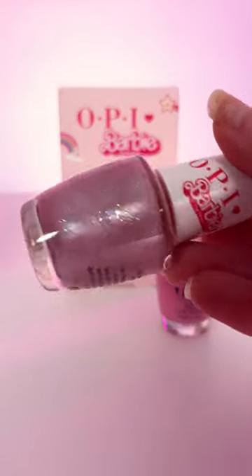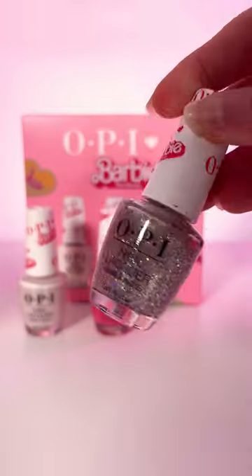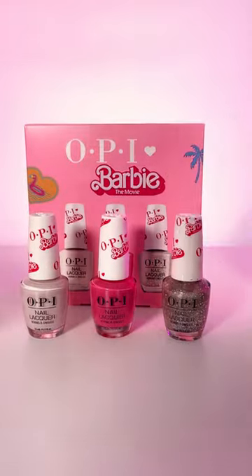And finally we have these two OPI sets. And this is the final look.